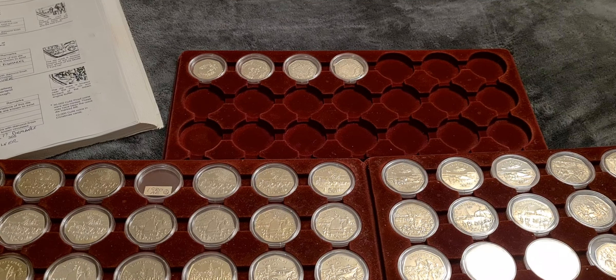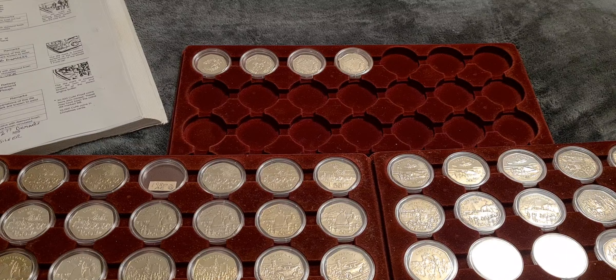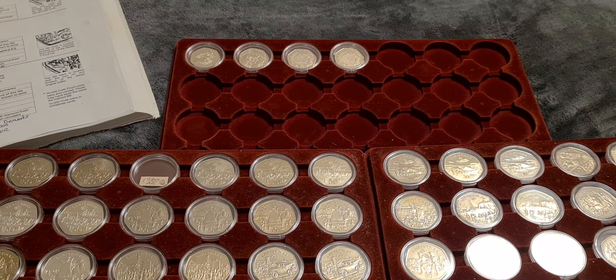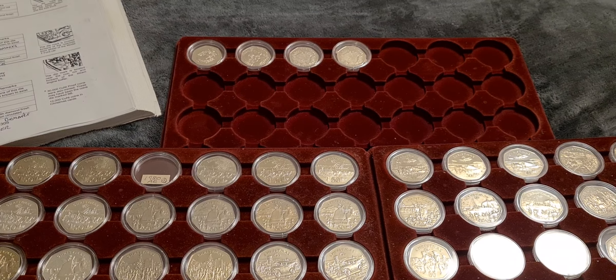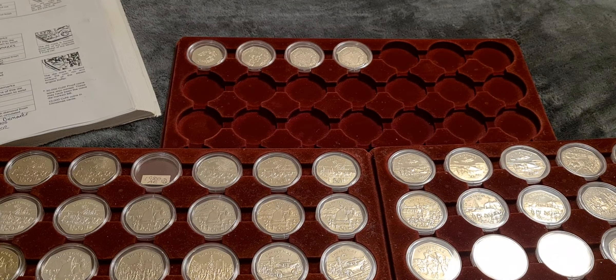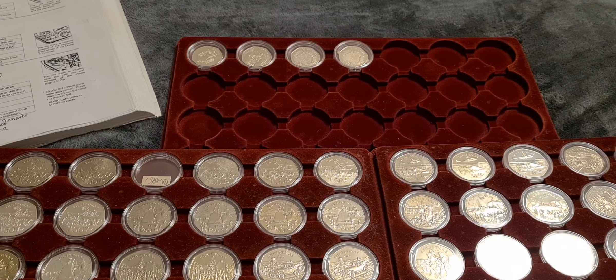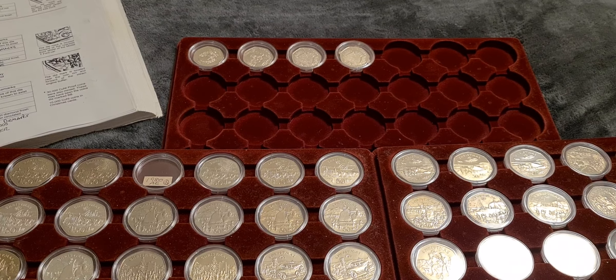Greetings fellow 50p collectors, Coinsnatcher here. Back after what seems to be an eternity of no coins arriving — they've all arrived today. The Royal Mail must have decided it was time to deliver a few parcels, bless them, and they've been out in the rain, the snow and all the rest of it delivering mail.